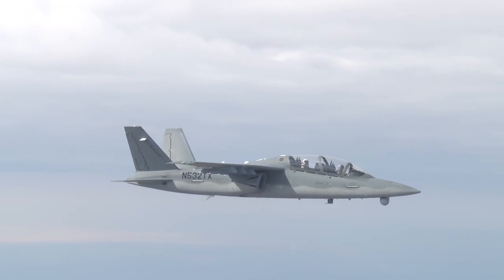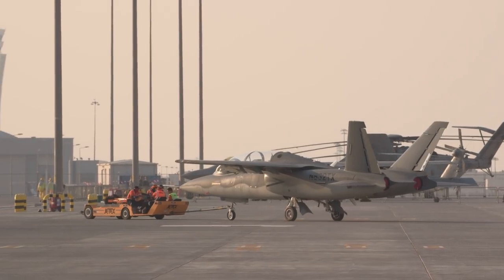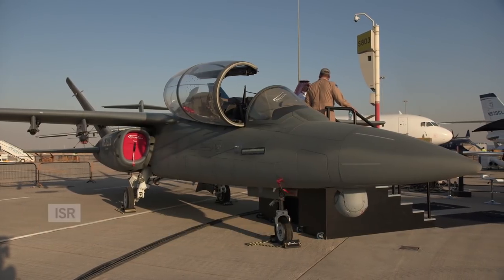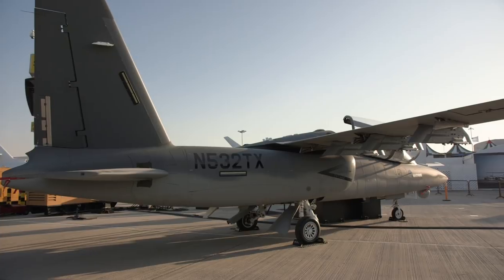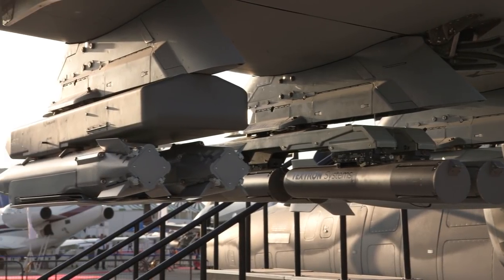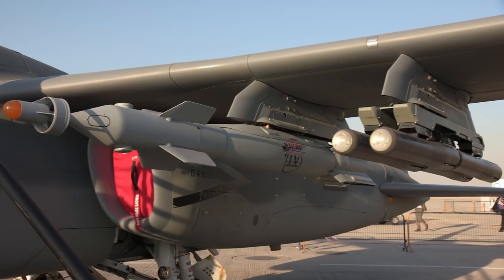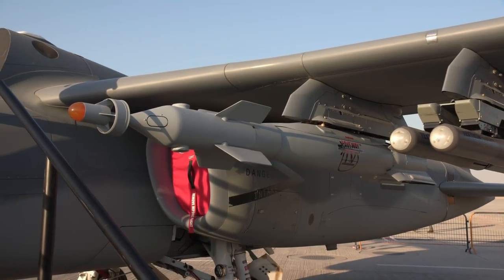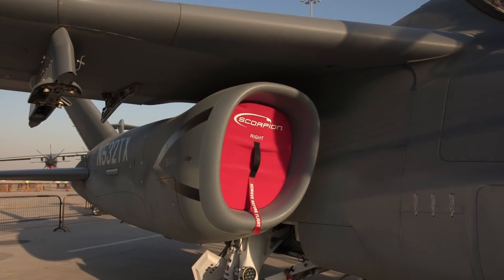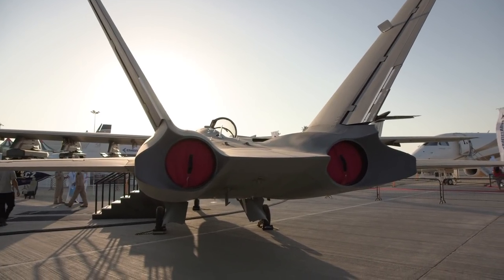Textron debuted its production-standard Scorpion Light Strike and ISR aircraft at the recent Dubai Air Show to demonstrate its advantages to governments in the region. The composite airframe twin-engine jet is conceived to be more cost-effective to operate in its specific role than higher-tier combat aircraft not expressly built for that purpose. Its Honeywell TFE-731 turbofan engines are typically used on corporate jets.